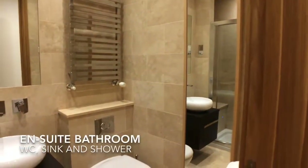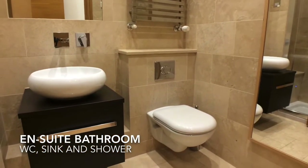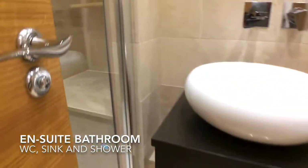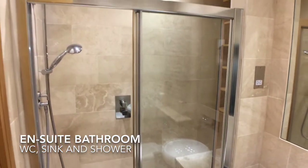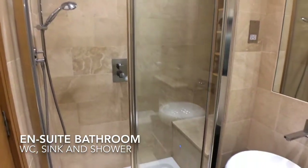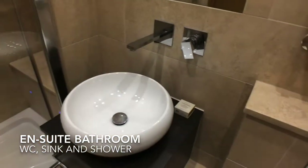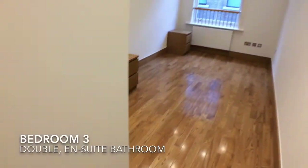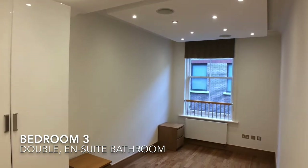The third bedroom has an en suite bathroom to the left upon entering the room. The en suite comprises a sink, WC, and shower. The third bedroom itself is a double with wardrobe space.